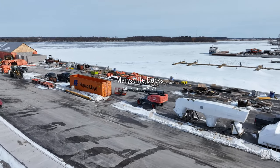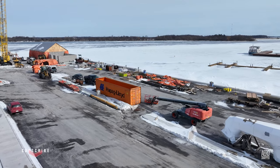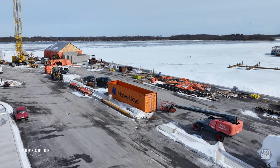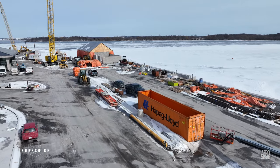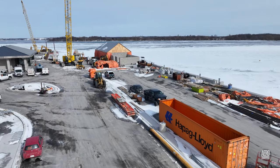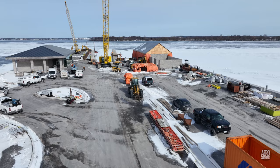We'll begin this update with a look down the docks to the north. Reinforcing rod and concrete forms are clearly visible and there's considerable activity.